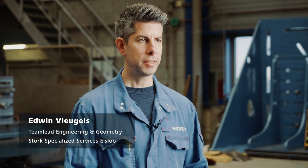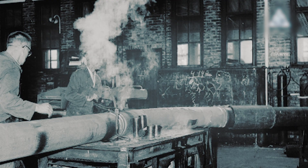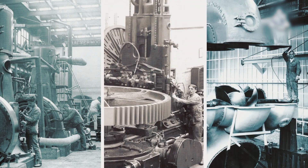STORC was founded in 1868 on September the 4th. Our name giver and founder Charles T. STORC opened a machine factory in Engelo, at the center of the Netherlands textile industry, that would form the base of today's STORC company.